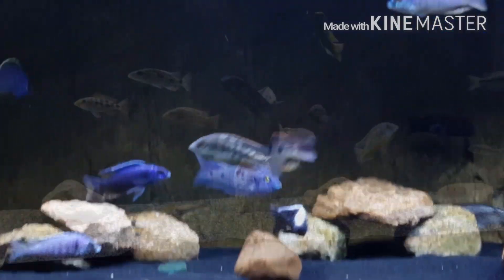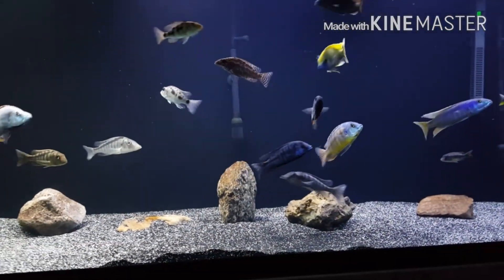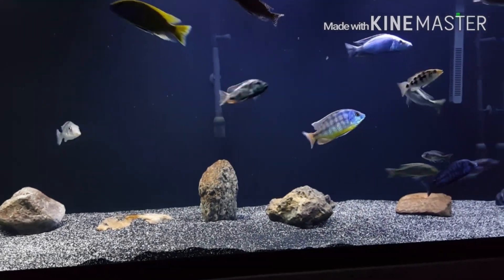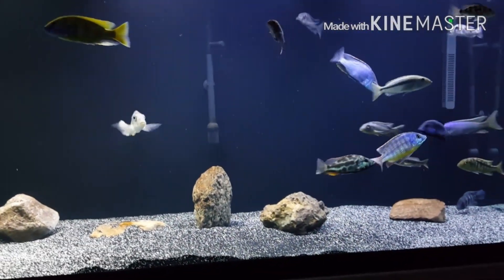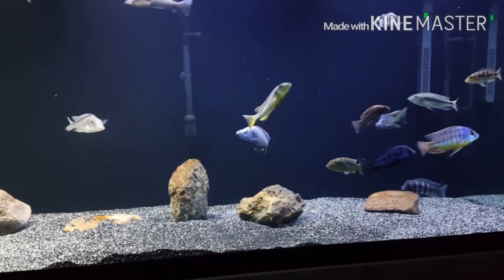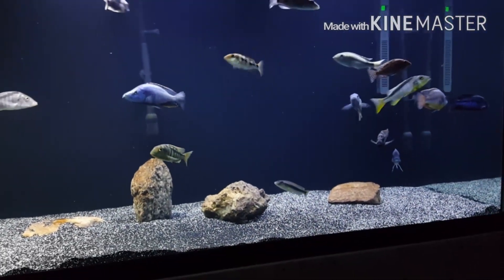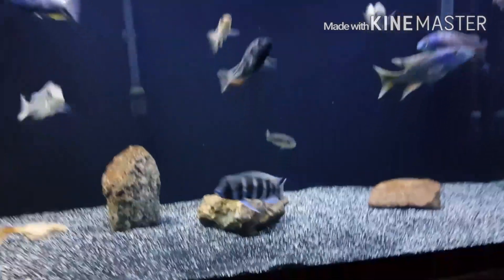Alright guys, this is going to be my weekly update on my tanks — my 220 and my 125. This is obviously week one. I'm doing this for myself too, just to keep a record of how the tanks come along and how the fish have grown, lived, died, or been added.